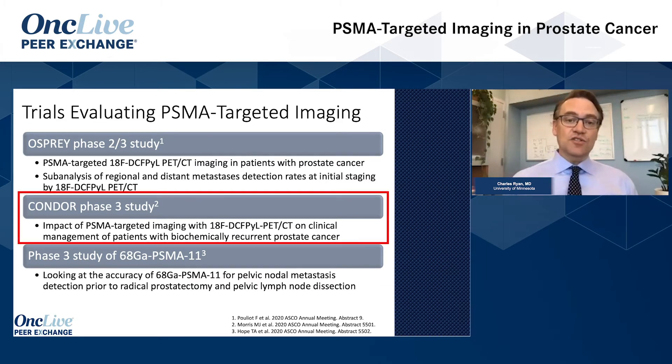The Condor study used the same imaging modality but looked at patients who had a rising PSA after local therapy. The Condor demonstrated that these images do change therapy — that was the key endpoint: do we change what we do with the patient based on novel imaging? About 69% of patients imaged had positive scans, and in 64% of patients imaged, treatment was affected by the scan. Interestingly, the changes led to systemic therapy in about a third, focal therapy in about a third, and observation in about a third.